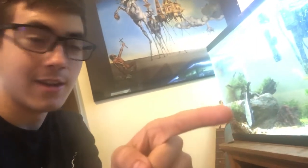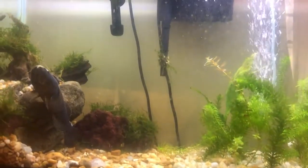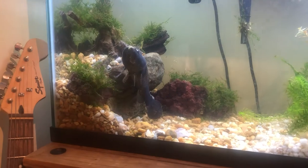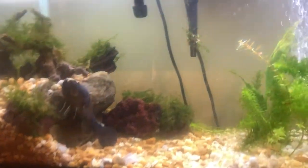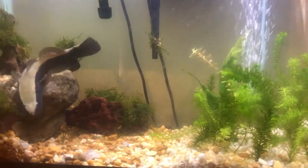Long story short, this guy right here just attacked my tiger shovel nose. Here's what I had to do — take the shovel nose out and put him in my feeder tank until he gets his new tank. I'm actually gonna pick it up today. I'm gonna use the cycled water from this aquarium — half of it — to cycle the next one. He had the shovel nose halfway in his mouth and I was banging on the glass trying to get him to let go.